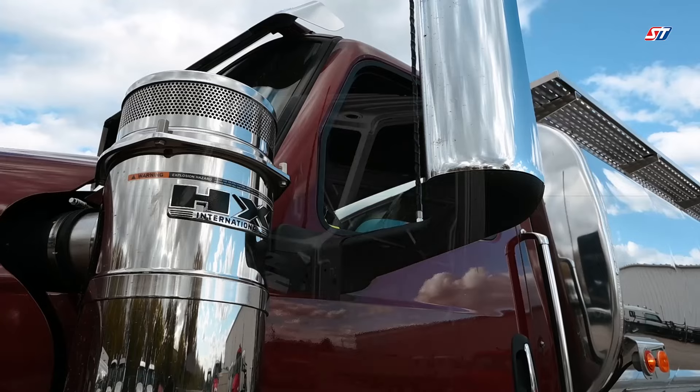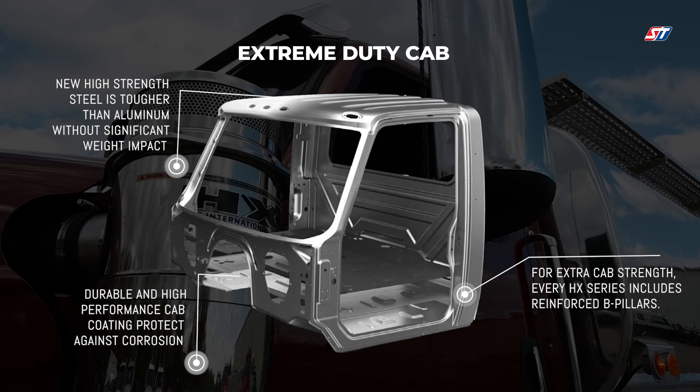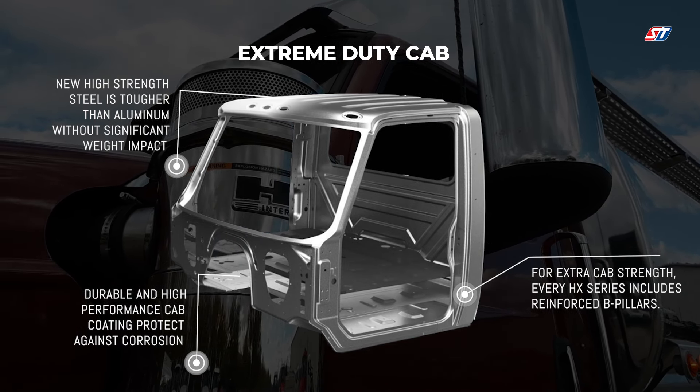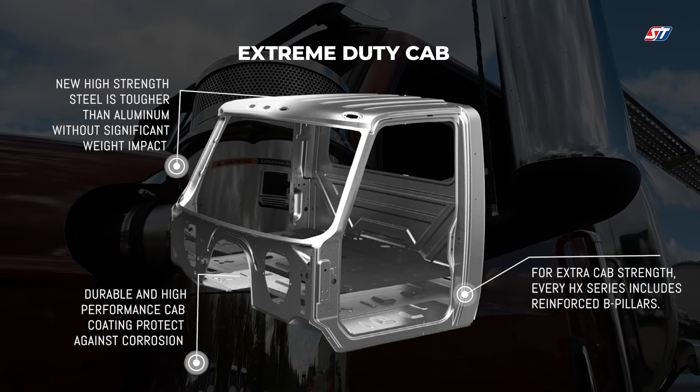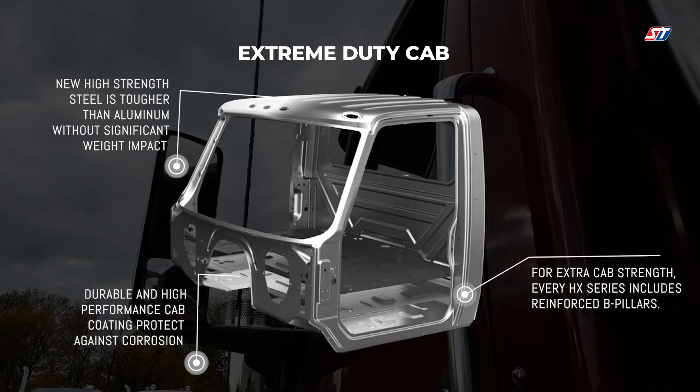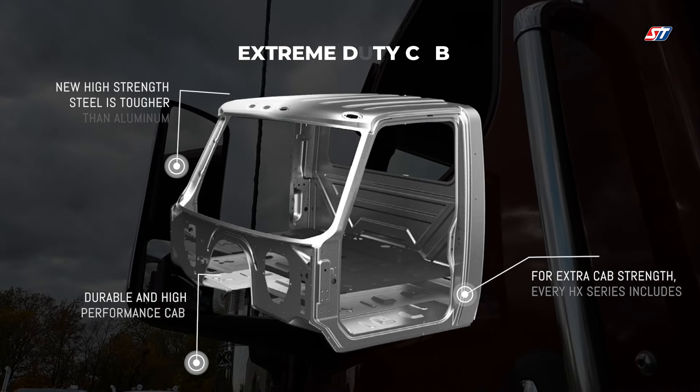Built to be one of the toughest options on the market, the HX shows this at every corner, starting with their extreme duty cab made of durable high-strength steel. The HX cab is constructed to be tougher than aluminum but shares the same corrosion-resistant properties, all without a significant weight penalty.